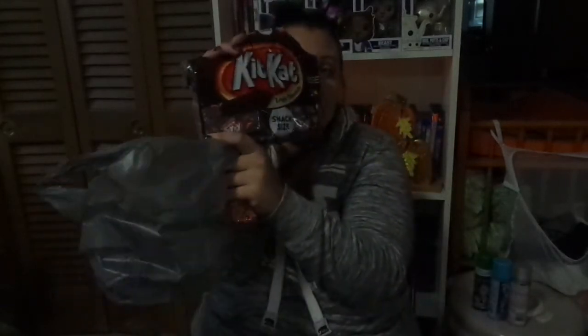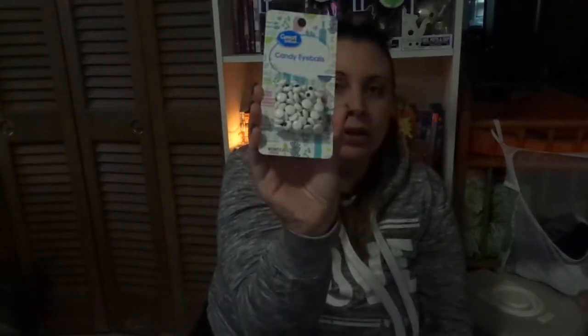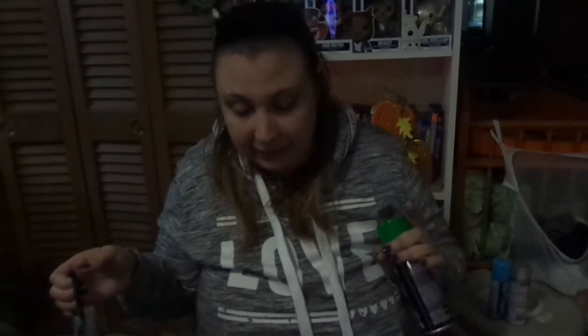And for the candy: Kit Kats — but not just any Kit Kats — triple chocolate. I think that's enough said right there. These are for the trick-or-treaters, but I'm totally trying one of these. Last on the list for the candy is these adorable candy eyeballs. All the candy is from Walmart — the sprinkles, the candy, and the chocolate, it's all from Walmart.